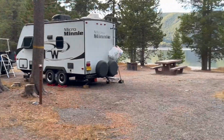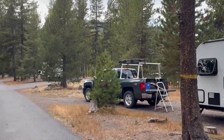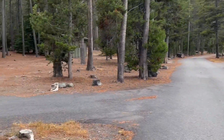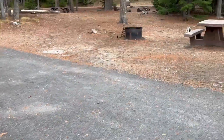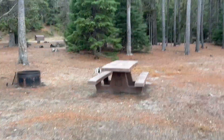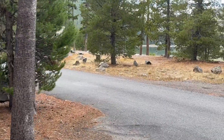Number nine is occupied but looks like a nice site — I'm not going to walk over. Number ten has a nicer picnic table. There are still a few people camping here; I thought it was closed.